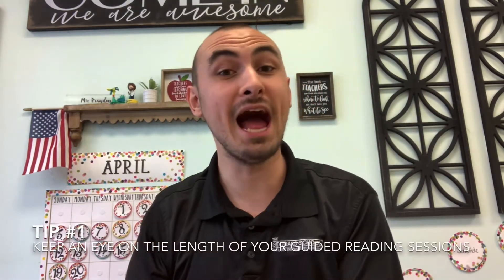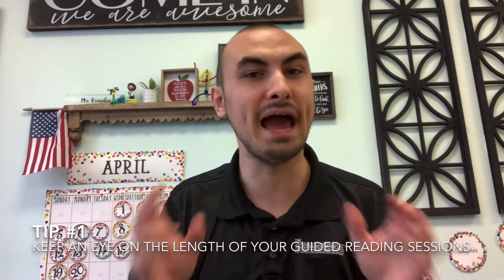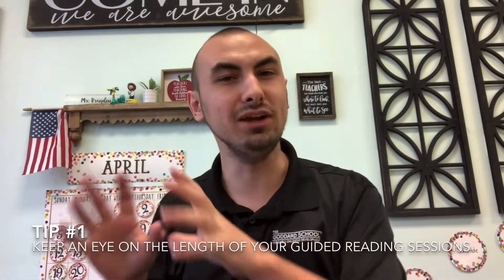My first tip is to keep an eye on the length of your guided reading sessions. When I work one-on-one with a student on their guided reading book, I usually keep my guided reading sessions to 10 minutes maximum. When you start teetering towards 15 and 20 minutes, they get really antsy and start to lose focus.